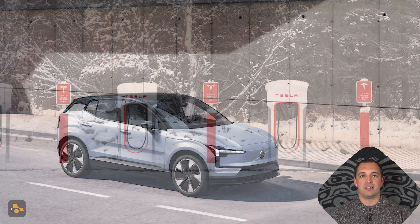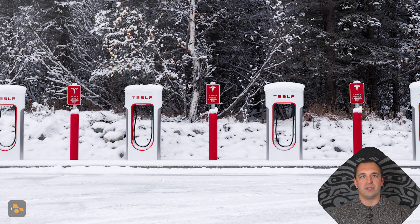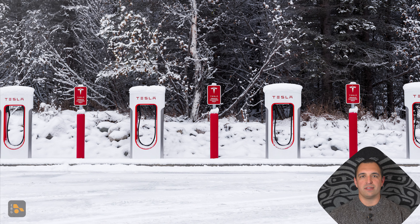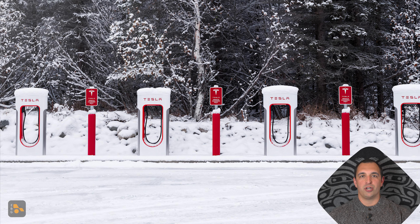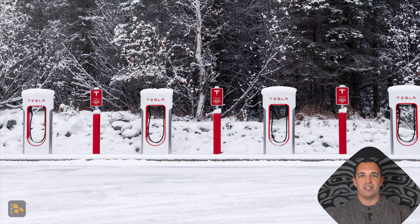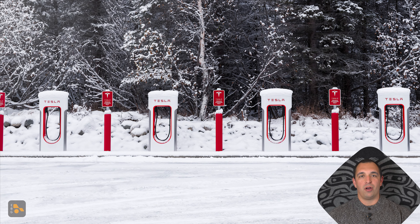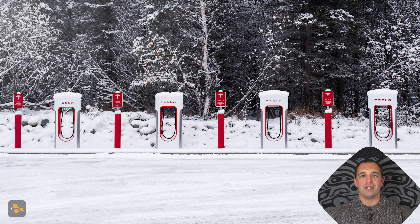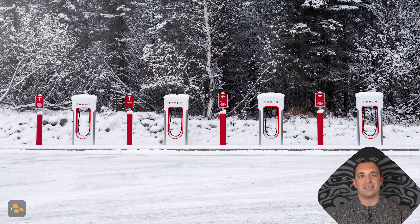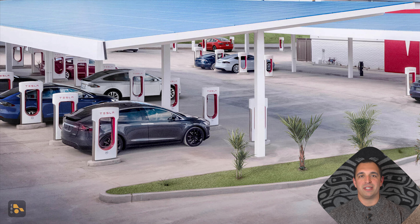For the first time ever, Tesla is selling its supercharger hardware to an outside company, and that company is none other than BP. What makes this deal such a first of its kind is that BP is purchasing $100 million worth of Tesla superchargers. It's unknown how many superchargers $100 million will buy you, but BP will now have their own branded supercharger stations that come with magic docks. One of the first states to receive these BP superchargers is going to be Texas, which is fitting, since Texas is not only home of the Gigafactory, but also a state that just added Tesla Model 3, Model Y, and Model S to its incentive plan. Tesla currently has a $2,500 rebate program for up to 2,000 individuals, where previously those three models were excluded.